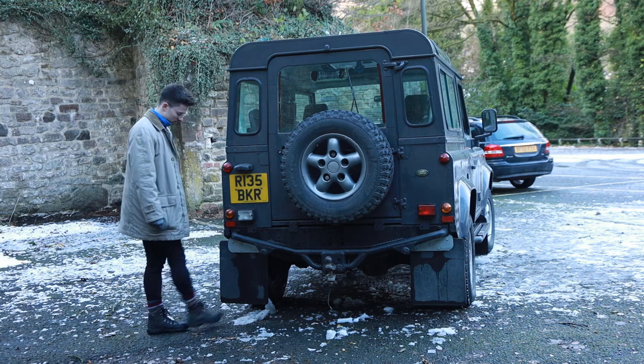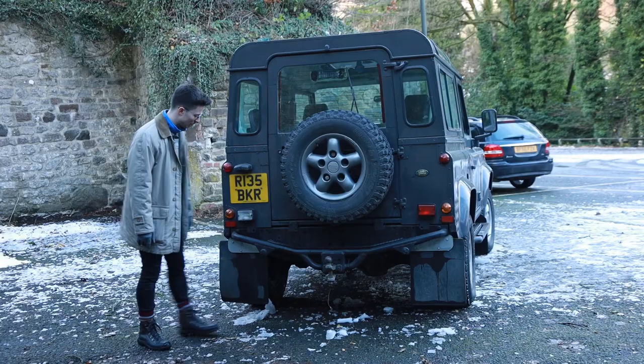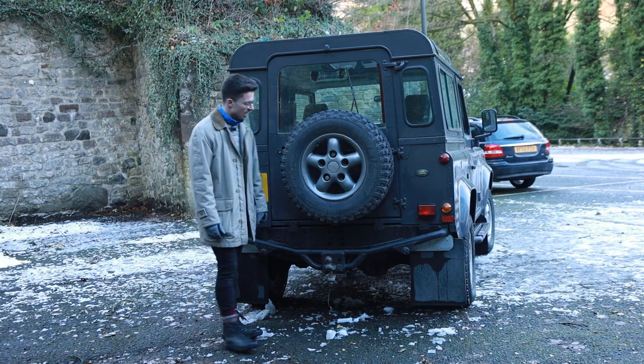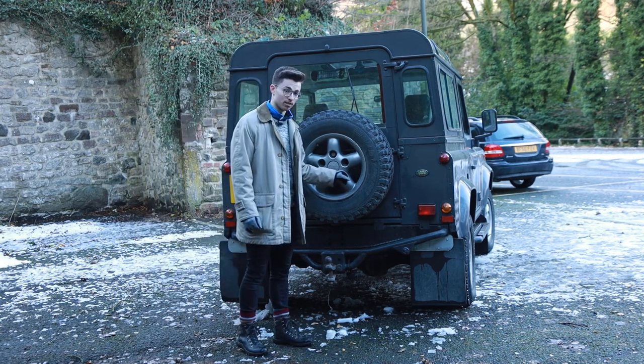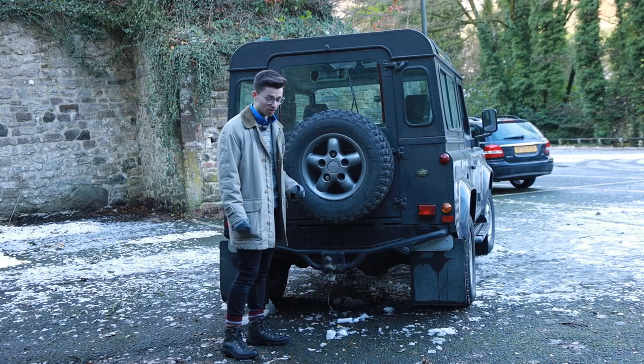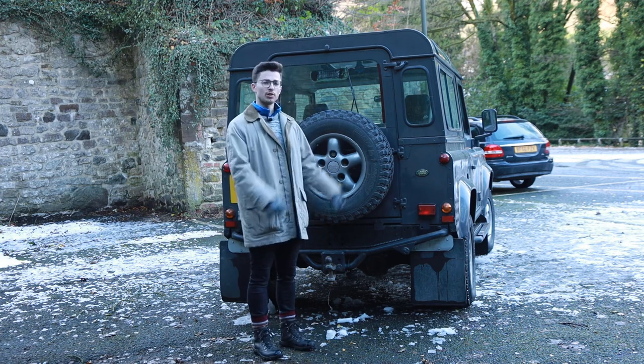It's also worth noting that the mud flaps on this are behemoths. We believe they may have been replaced because, disappointingly, they don't say Land Rover on them, and we are also missing the third bolt that holds the spare wheel on, so I shall have to be careful when I drive this.